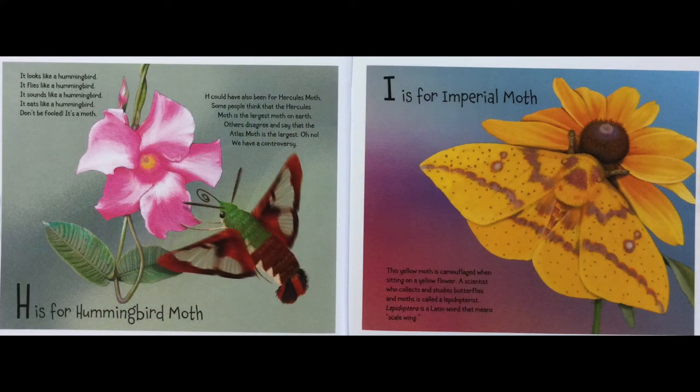H is for Hummingbird Moth. It looks like a hummingbird, flies like a hummingbird, sounds like a hummingbird, and eats like a hummingbird. Don't be fooled — it's a moth. H could have also been for Hercules Moth. Some people think the Hercules Moth is the largest moth on Earth, but others say the Atlas Moth is the largest. Oh no, we have a controversy.